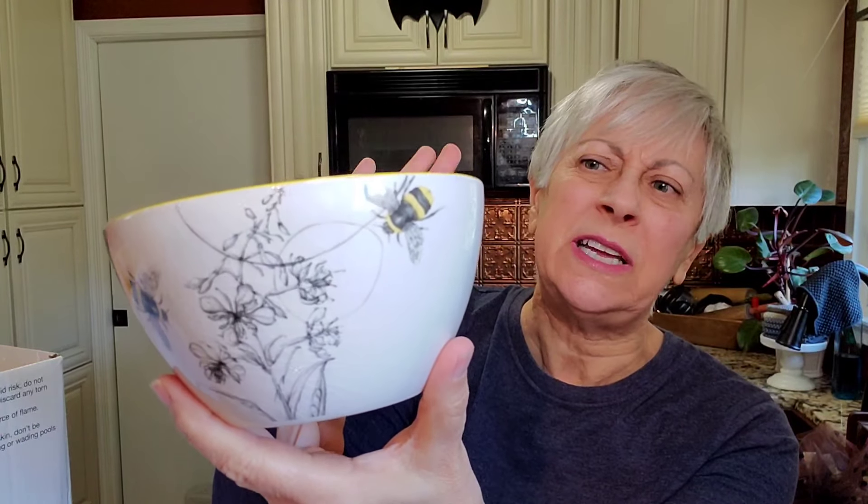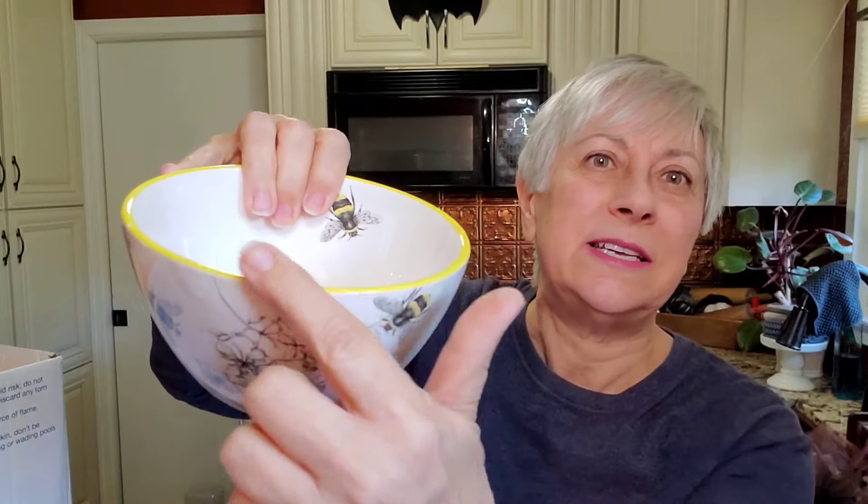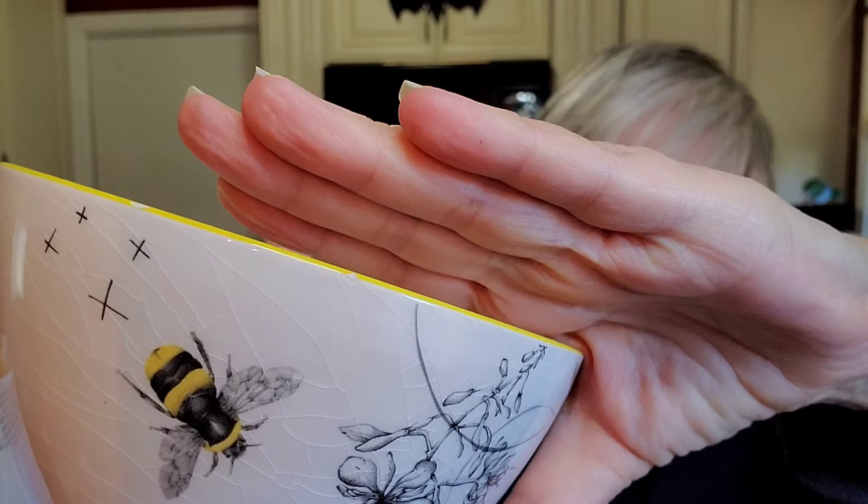I bought this bowl, and this is what I spent just shy of $25 on all together. It's just a single bowl but I thought it was so pretty — the black and white with just a little bit of yellow and the bees. It has a yellow trim and a little bee inside. This is from Christine Anderson — you don't put it in the microwave and it's hand wash only. But I thought that was so pretty. You could use that as a larger berry bowl.